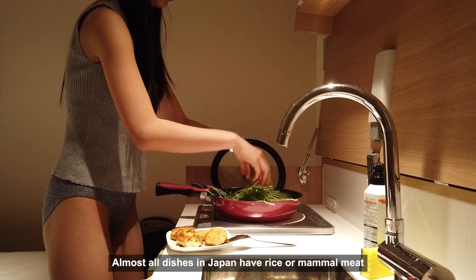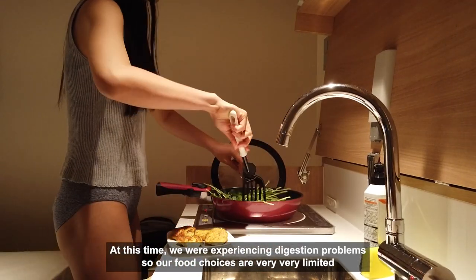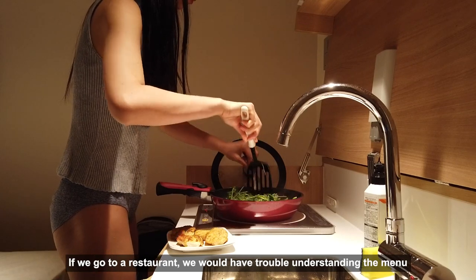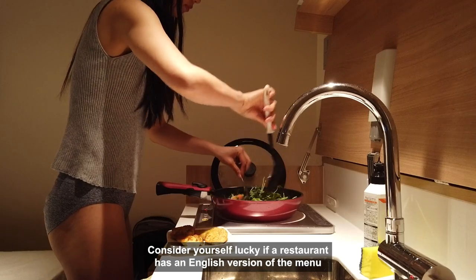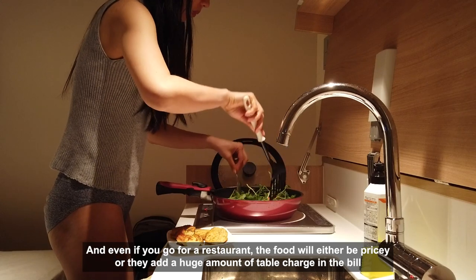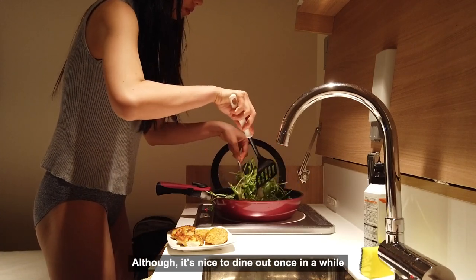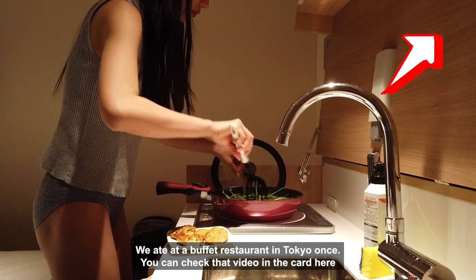Almost all dishes in Japan have rice or mammal meat. At this time we were experiencing digestion problems, so our food choices were very limited — we had to avoid food that makes us constipated. If we go to a restaurant, we'd have trouble understanding the menu. Consider yourself lucky if a restaurant has an English version. And even then, the food will either be pricey or they add a huge table charge. It's not the most economical choice, although it's nice to dine out once in a while. We ate at a buffet restaurant in Tokyo once — you can check that video in the card here.